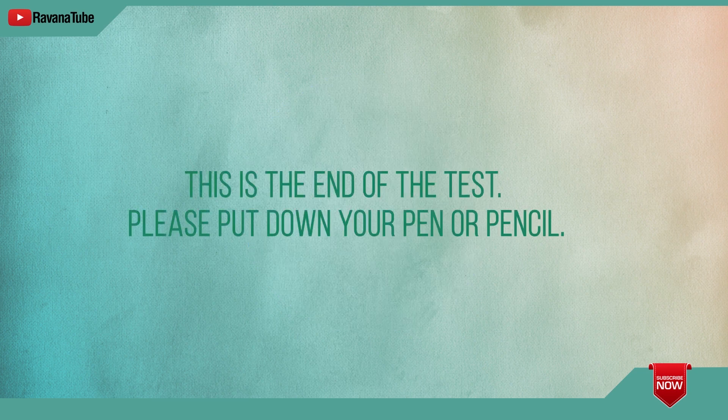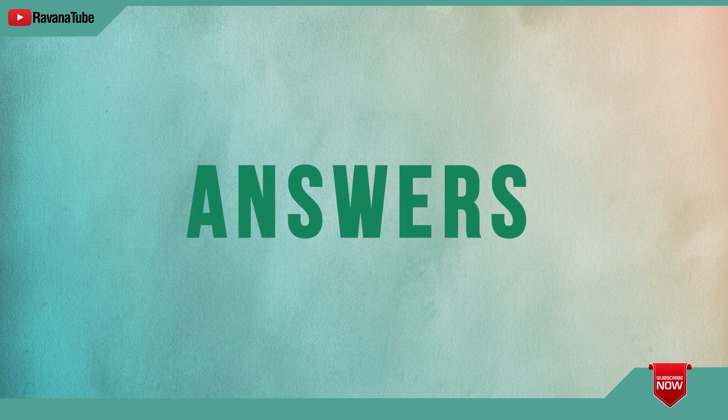This is the end of the test. Please put down your pen.